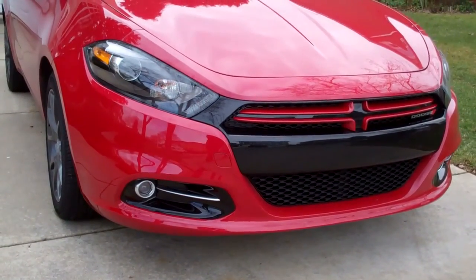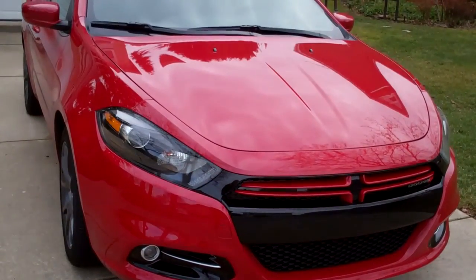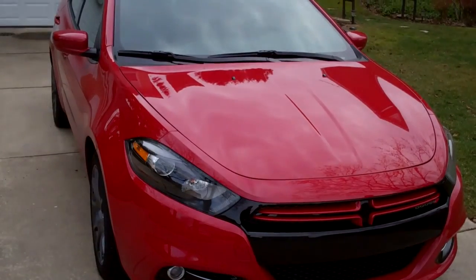Hi, this is Steve King. And I'm Johnny Putman. This time on our video road test, we take a longer look at a car that we had a sneak peek of at the Mama Road Rally — the 2013 Dodge Dart Rally.